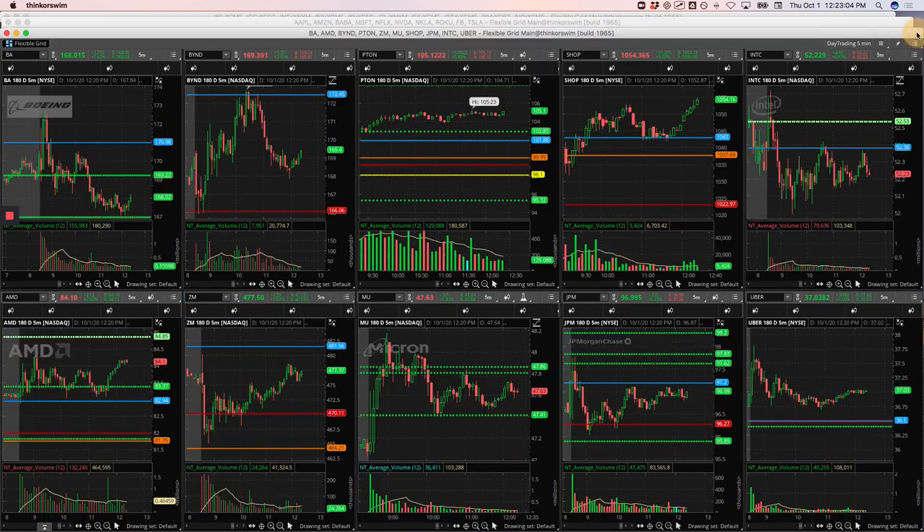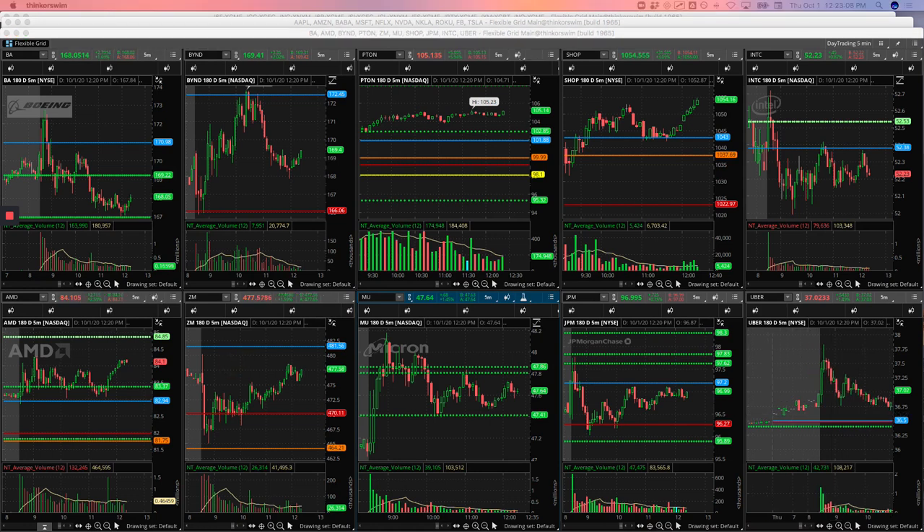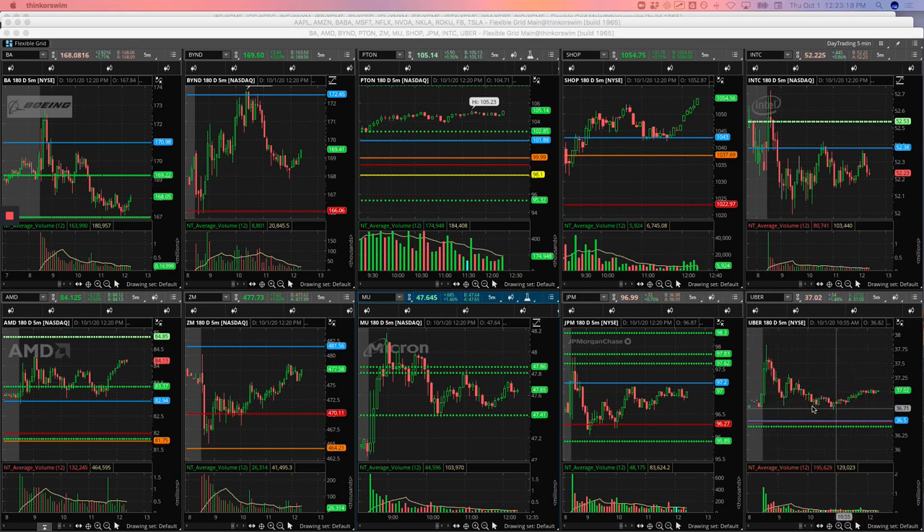Uber — a little bit of a loser. In Uber, we were trying to get long. As it just kind of came down, I was just trying to pick a spot to get long — a little bit more counter-trend, a little bit different than I usually trade — but ended up just getting flushed out there. So I took a small loss on Uber.